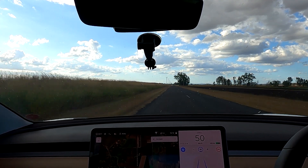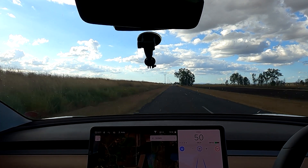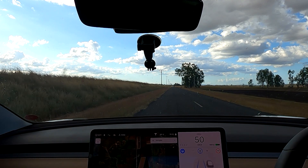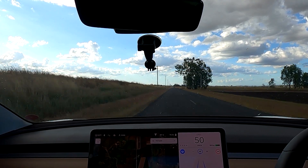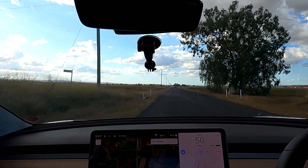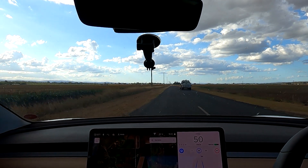So there are two cars coming. Looks alright — there's no car behind me. Very easy to drive for the car of course.